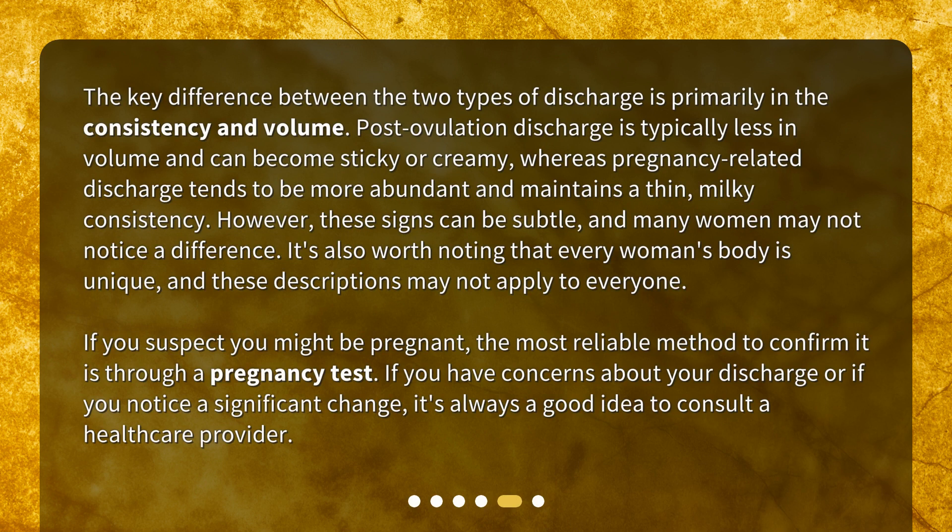It is slightly different from the post-ovulation discharge in that it is usually more abundant and consistent. This increased discharge is due to elevated levels of estrogen and increased blood flow to the vaginal area during pregnancy. The key difference between the two types is primarily in consistency and volume. Post-ovulation discharge is typically less in volume and can become sticky or creamy, whereas pregnancy-related discharge tends to be more abundant and maintains a thin, milky consistency. However, these signs can be subtle, and many women may not notice a difference. Every woman's body is unique, and these descriptions may not apply to everyone.